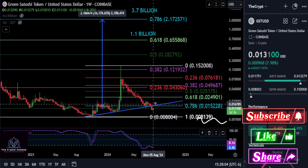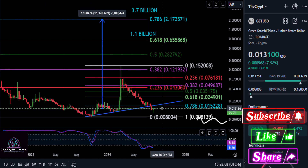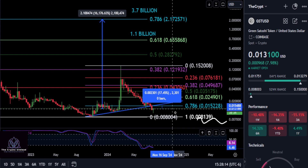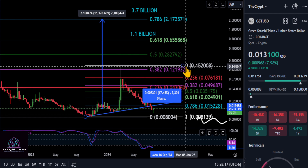If we hold up here and we get some momentum going back up, we need to get over 15 cents and the trend line. You could come right up to 17–18 percent gain, get stuck, and come right back down.